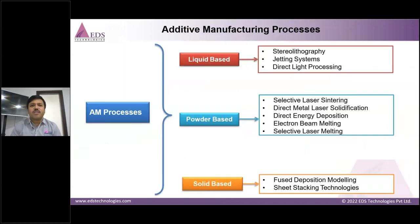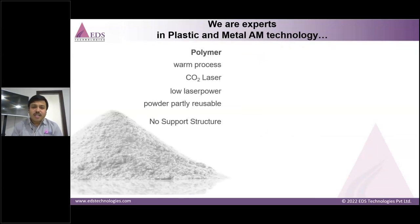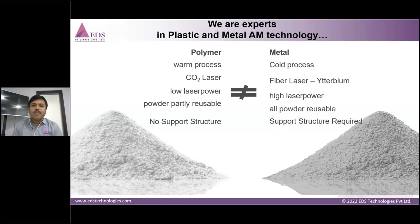There are multiple processes in additive manufacturing: liquid-based, powder-based, and solid-based technologies. We are experts in powder-based technology — specifically selective laser sintering for polymer, which is a warm process using a CO2 laser with low laser power. A key advantage of SLS is the reusability of powder and no support structures required. For metal, EOS uses a cold process with a fiber ytterbium laser at high laser power, also with powder reusability and limited support structures.